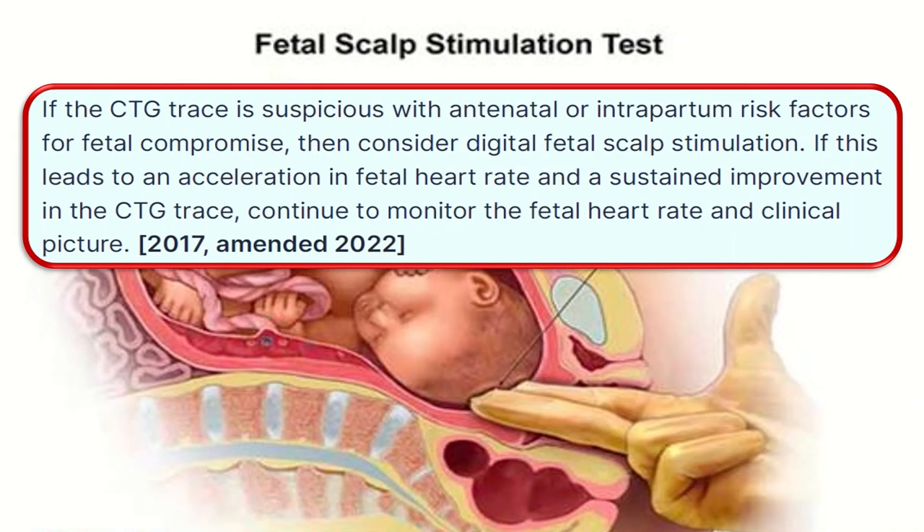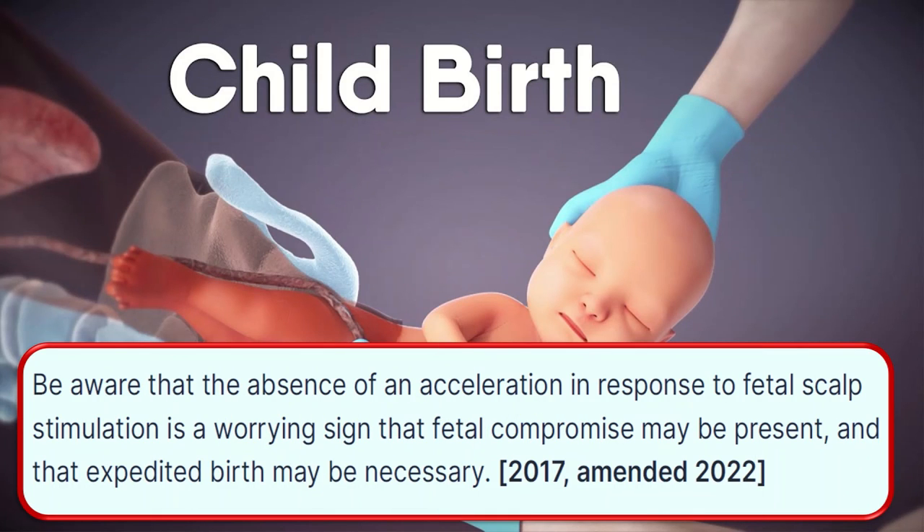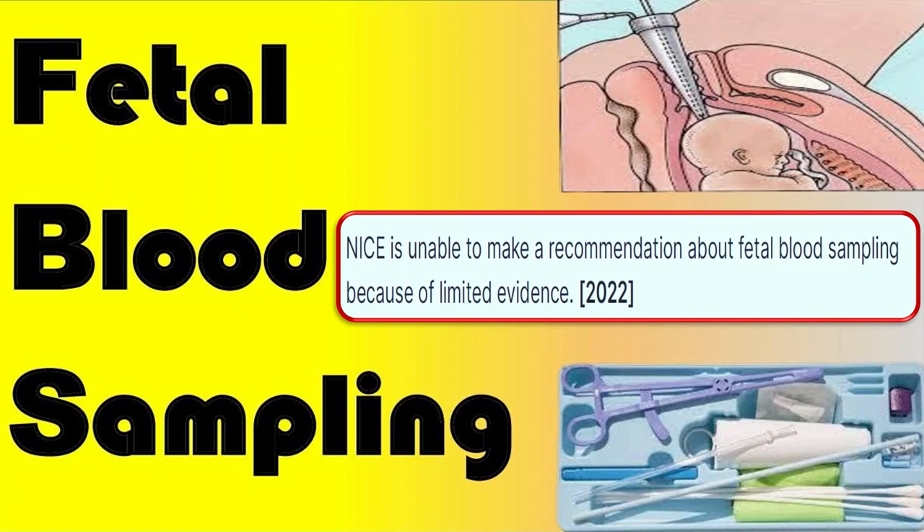If the CTG trace is suspicious with antenatal and intrapartum risk factors for fetal compromise, consider digital fetal scalp stimulation. If this leads to an acceleration in the fetal heart rate and a sustained improvement in the CTG trace, continue to monitor the fetal heart rate and the clinical picture. The absence of an acceleration in response to fetal scalp stimulation is a worrying sign that fetal compromise may be present and expedited birth may be necessary. NICE is unable to make a recommendation about fetal blood sampling because of limited evidence.